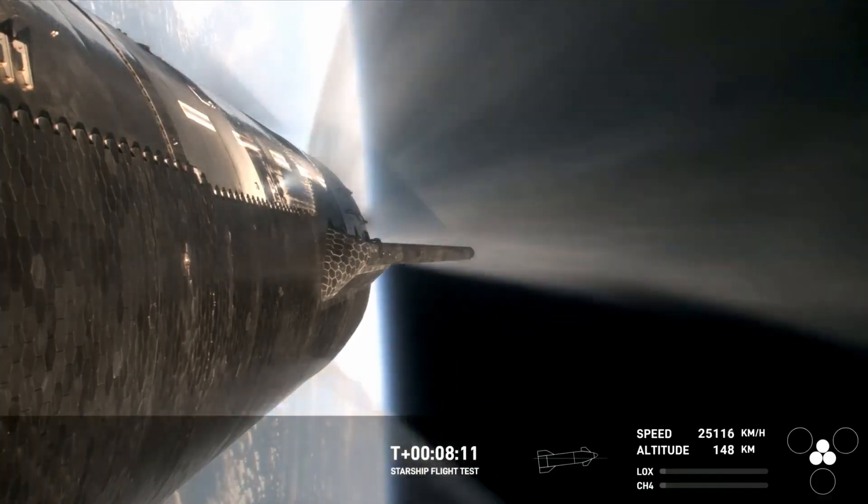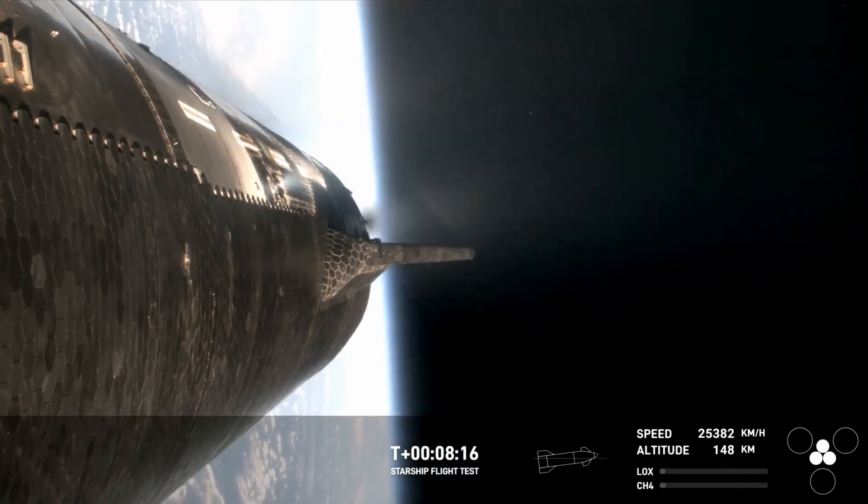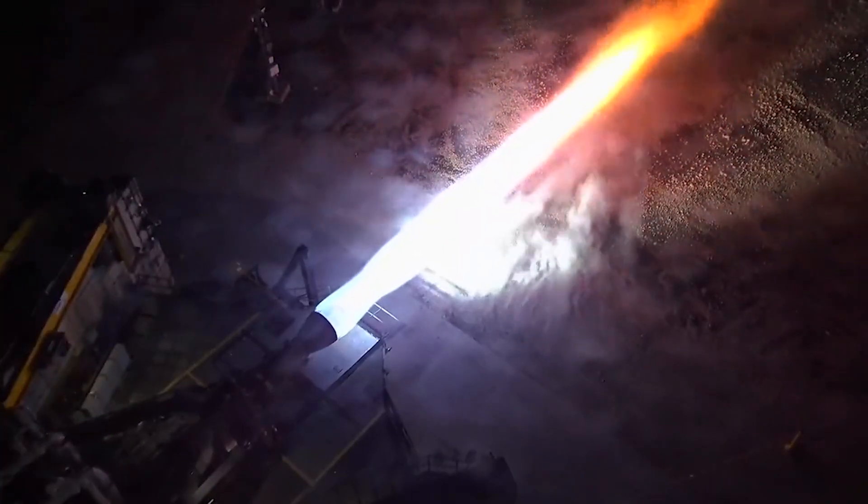Specifically, Raptor Vacuum is a variant of the Raptor with an extended, regen-cooled nozzle for a higher specific impulse in the vacuum of space. In terms of design, the Raptor engine is powered by sub-cooled liquid methane and sub-cooled liquid oxygen in a full-flow staged combustion cycle.